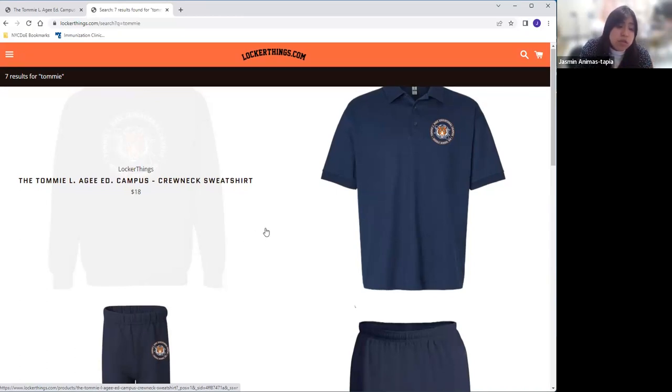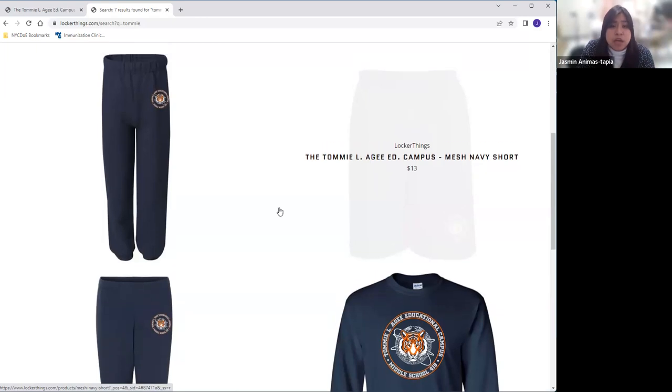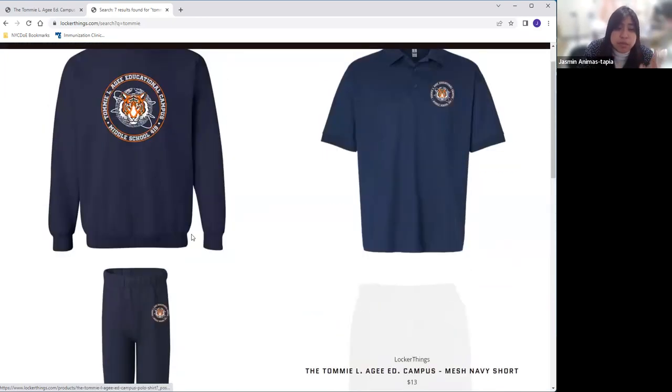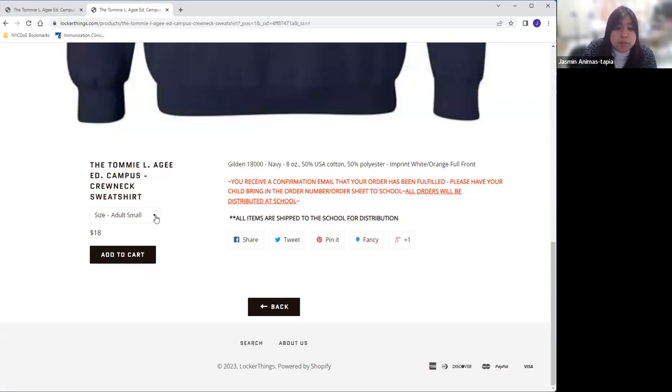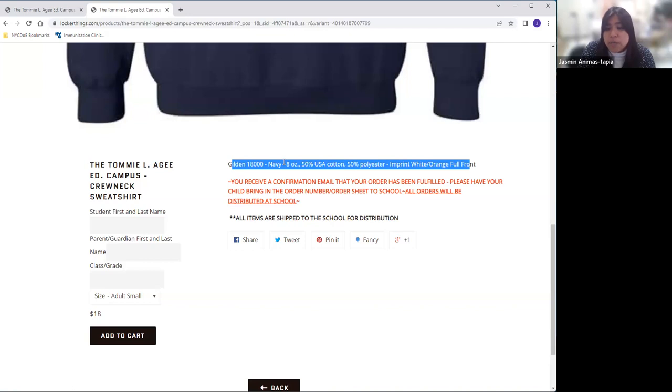Usted puede pedir la cantidad que usted quiera, no necesita comprar todo, solo lo que usted piensa que es necesario. When you go in to purchase an item, you will choose the size you want, and then you will be asked to put in the student's first and last name, the parent's first and last name, and the class and grade. That way it is much easier for us to distribute and sort and give it to you a little bit faster at the end of the school year.